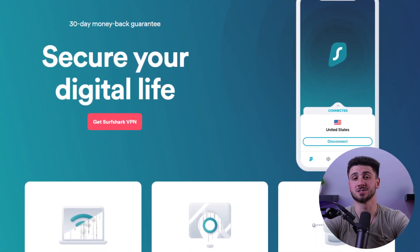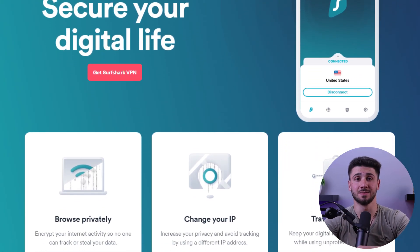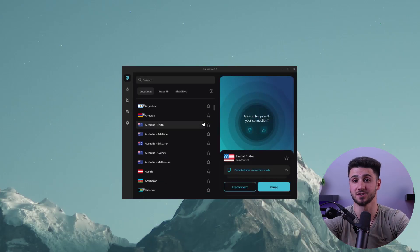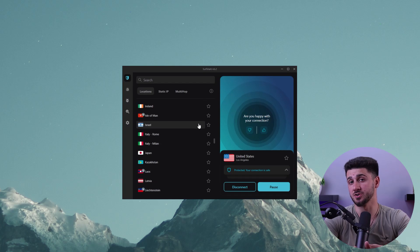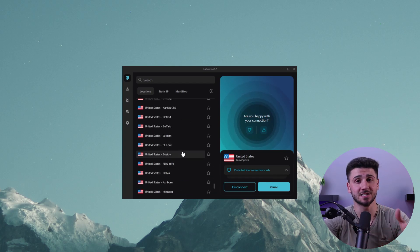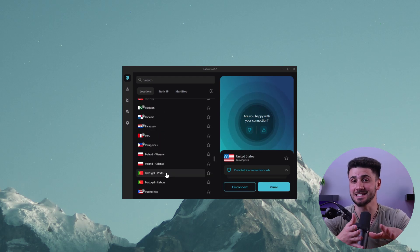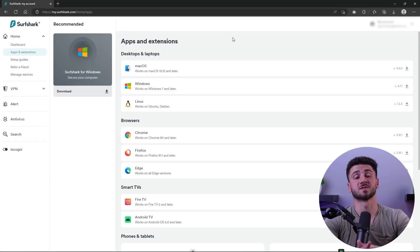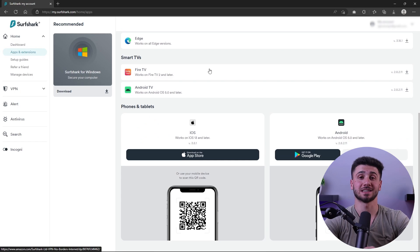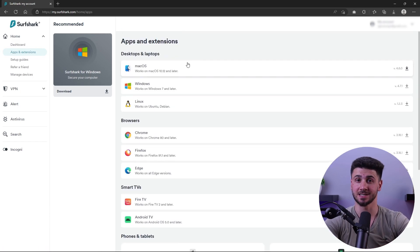Next we have Surfshark. This VPN is known for its affordability and unlimited simultaneous connections. It has a network of over 3,200 servers located in 100 countries, including India. With Surfshark, you can easily connect to an Indian server and access any Indian websites you want. Surfshark also offers apps for all the major platforms, including Windows, Mac, Android, iOS, and even Fire TV. Plus it has a 30-day money-back guarantee, so you can test it out and see if it meets your needs.